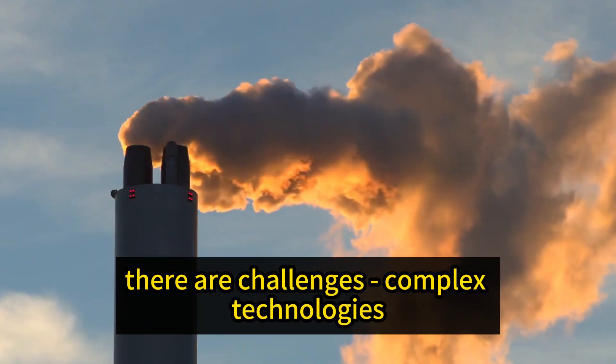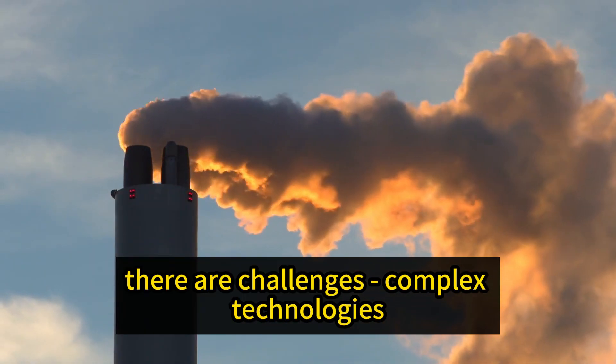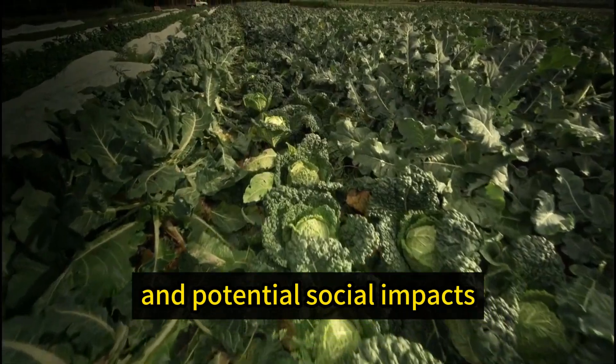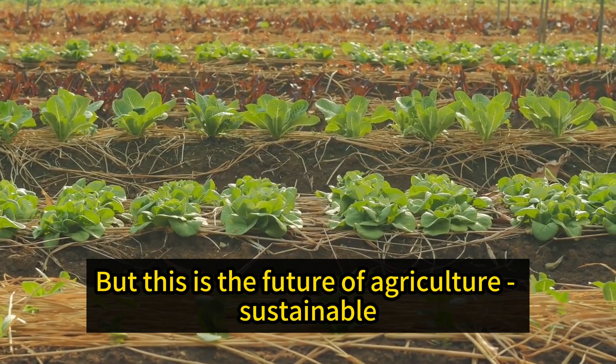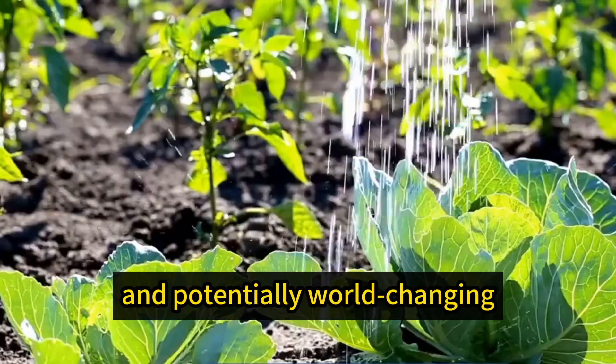Even potentially in space. Sure, there are challenges — complex technologies, high initial costs, and potential social impacts. But this is the future of agriculture: sustainable, tech-driven, and potentially world-changing.